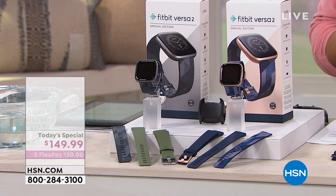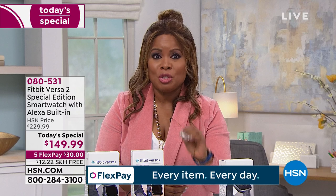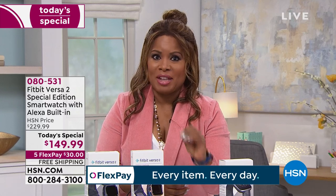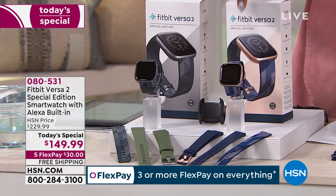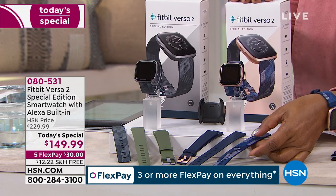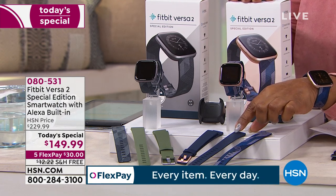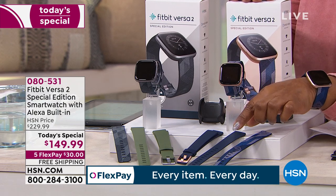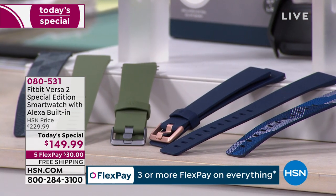We're going to give you a chance to shop with us and open up our testimonial talk line. This is the first time we've ever offered the Fitbit Versa 2 Special Edition. It comes with three months of premium service and two bands. I'm wearing the rose gold. The rose gold comes with a beautiful woven jacquard band with a bold geometric print. You also get a second silicone sport band.